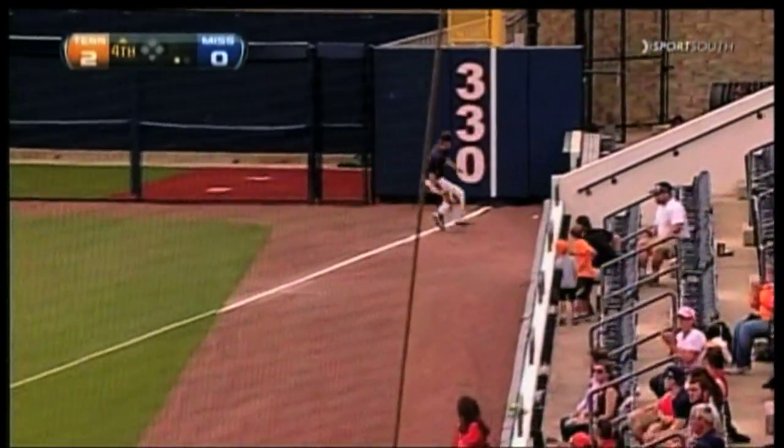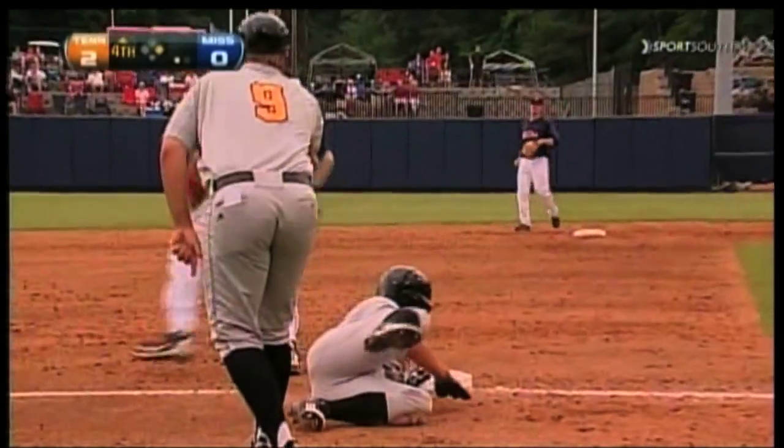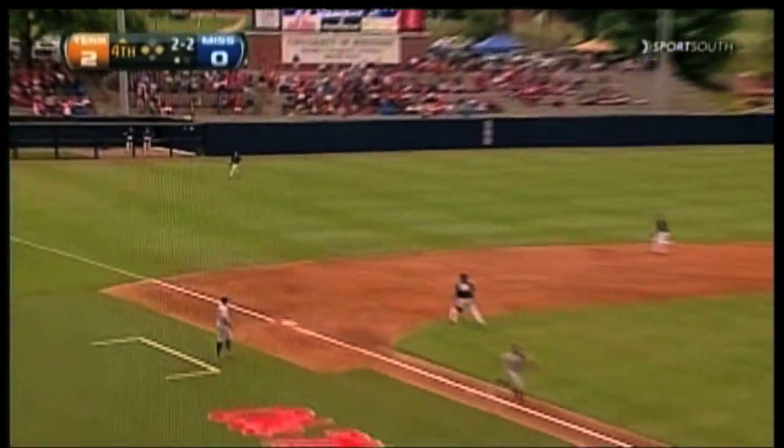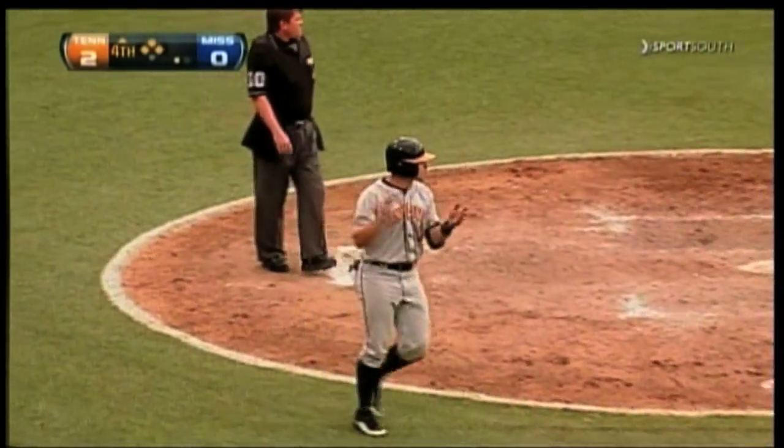Fritz, first pitch, rips it down the right field line. Fritz going to get to second — the ball comes free and Fritz is going to come all the way to third. Runner goes again and that's a base hit to left. Pierce gets a single and Tennessee leads 3-0.